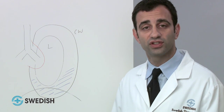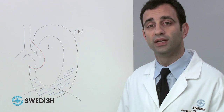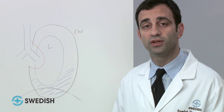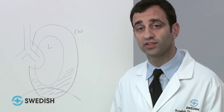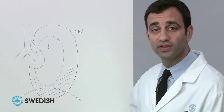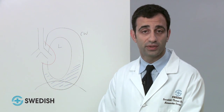CT scans of the chest are usually one of the first tests that we order. They are readily available and provide very useful data. PET scans help determine if there is any suggestion of disease in the other lung, in the abdomen, or in other areas of the body. MRI can suggest invasion into the chest wall, mediastinum, or across the diaphragm into the abdomen, which usually indicates that surgery would not be an option that would benefit the patient.